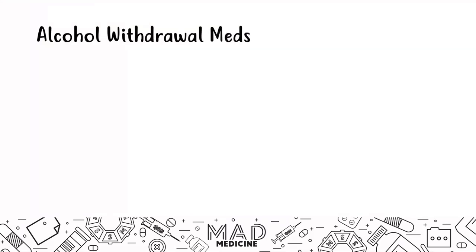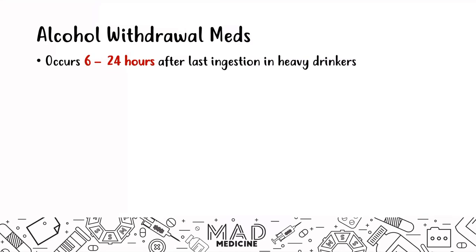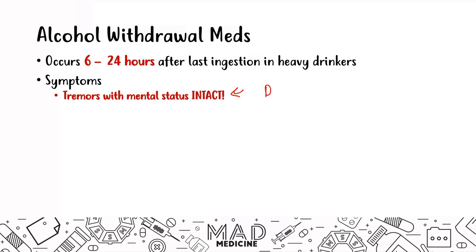When it comes to alcohol withdrawal, certain medications are essential. Alcohol withdrawal occurs 6 to 24 hours after the last ingestion in heavy drinkers. Symptoms include tremors while mental status remains intact — that's very important, because mental status will deteriorate if withdrawal is not treated properly. If you don't treat alcohol withdrawal early, you'll progress into delirium tremens, or DTs, where mental status is no longer intact.